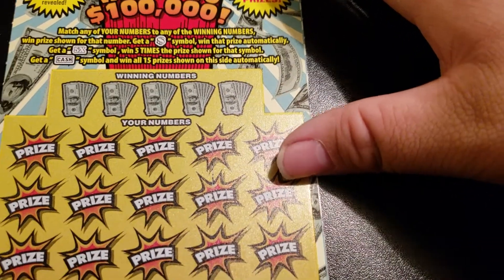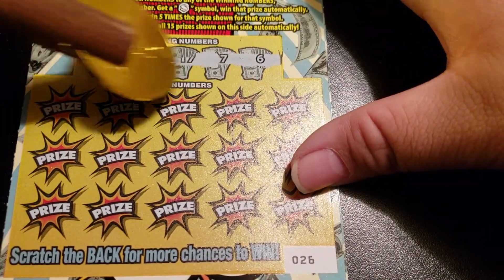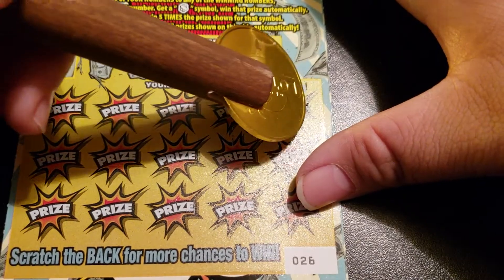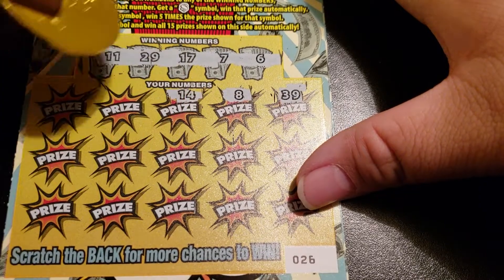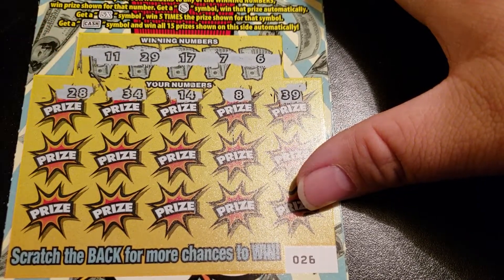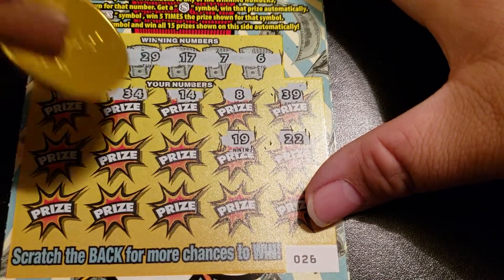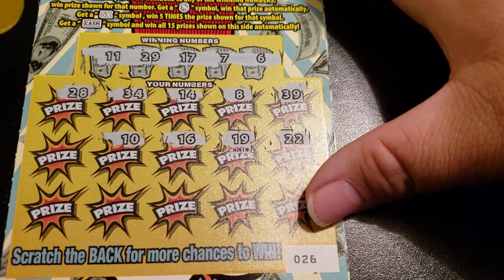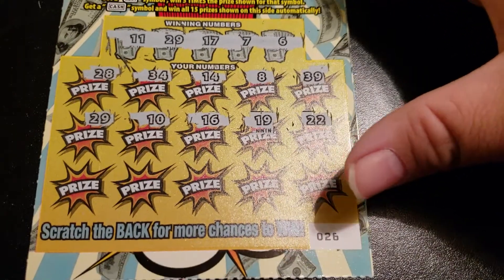All right, all 15 prizes. Six, seven, seventeen, twenty-nine, and eleven. 39, 10 off, eight, one off. 28, one off. 19, 10 off. 16, one off. 10, one off. 29 — got a winner! 29's a winner!